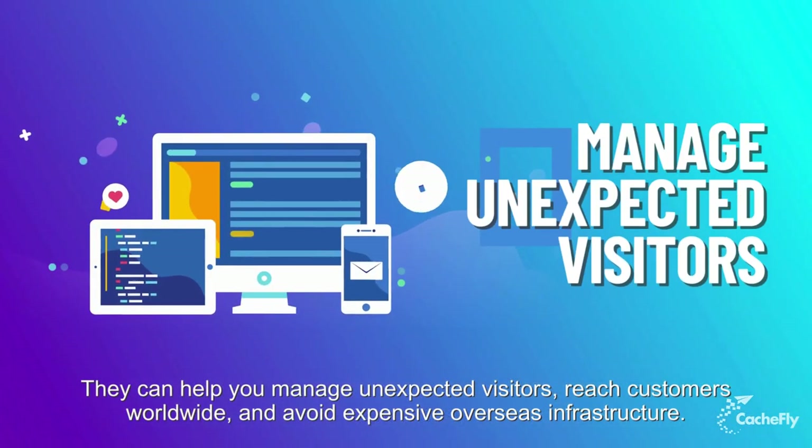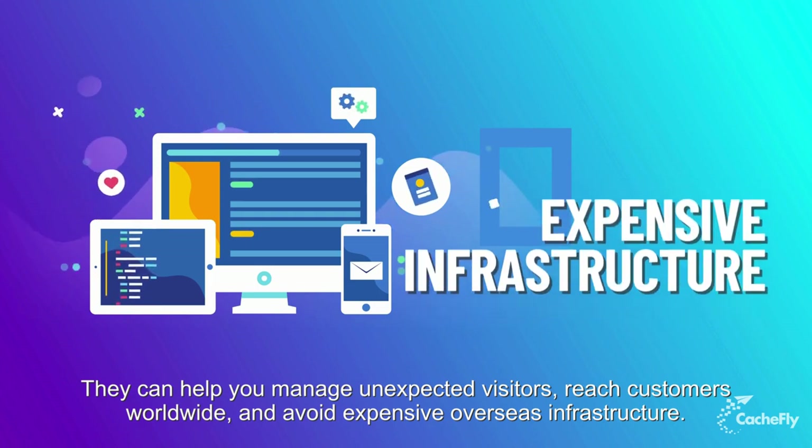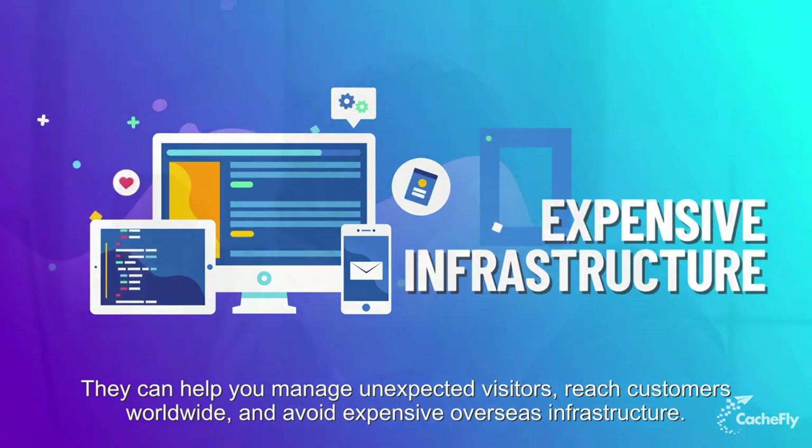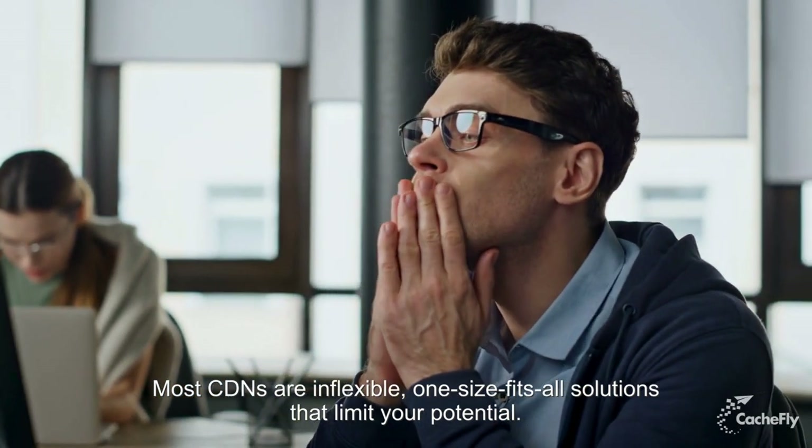They can help you manage unexpected visitors, reach customers worldwide, and avoid expensive overseas infrastructure. Most CDNs are inflexible, one-size-fits-all solutions that limit your potential.